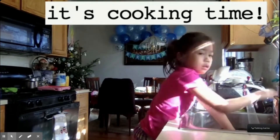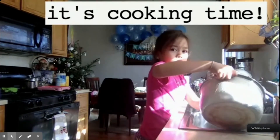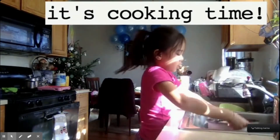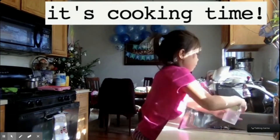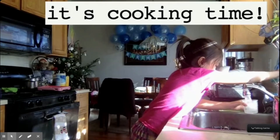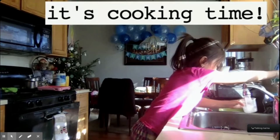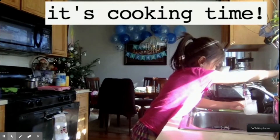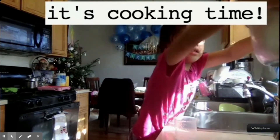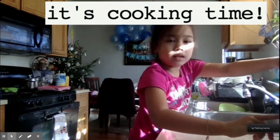And then after that, you put it in the rice cup and add four cups of water. Then you put it in the rice cooker.